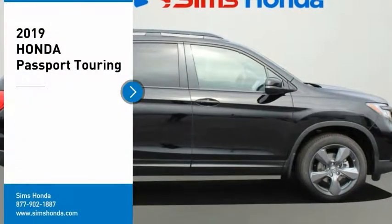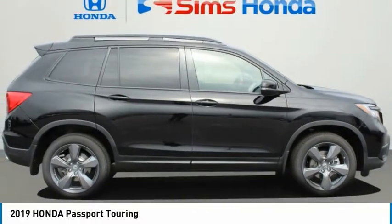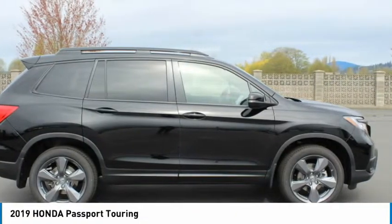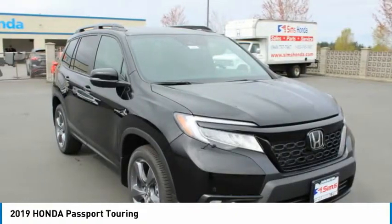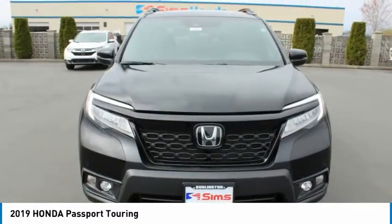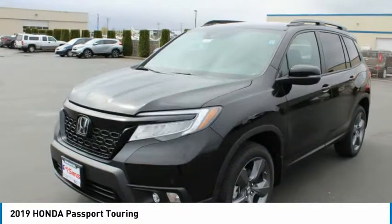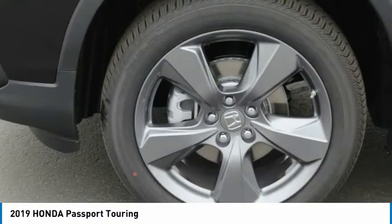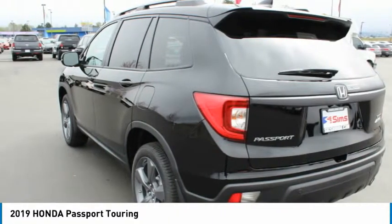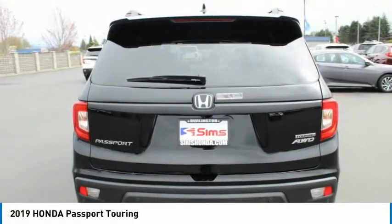Stop by and take a look at the 2019 Passport. This compact SUV from Honda is a good compromise of size and comfort. The compact design lets you maneuver well through heavy traffic while still having ample space to carry most anything you need. The Passport, which was assembled in Lafayette, Indiana, also gives you the comfort of Honda reliability and quality. Come take a test drive today.